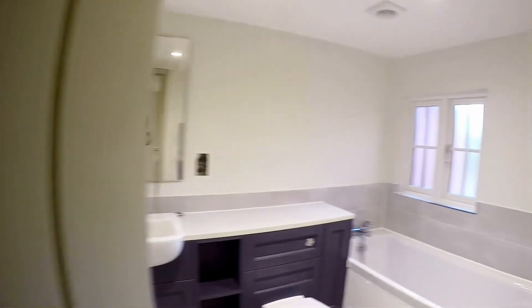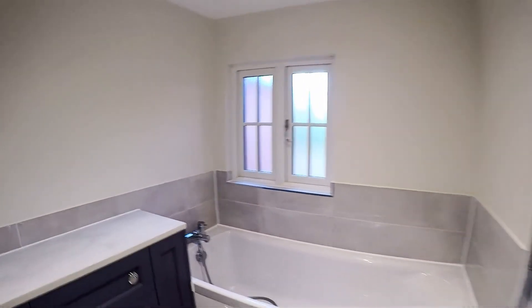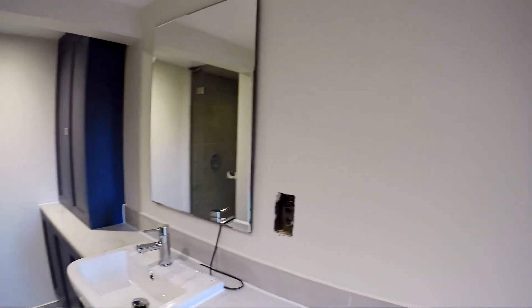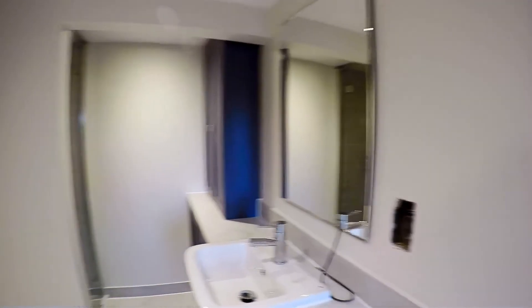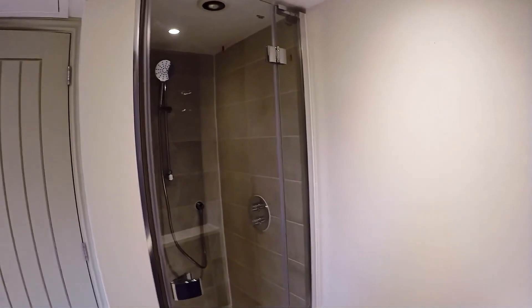The family bathroom is over this side — it's a bathroom and shower room actually, because we've got the bath at that end. The shaver socket and light are still to be fitted just by the sink. And there's a shower cubicle at the far end. Super smart family bathroom.